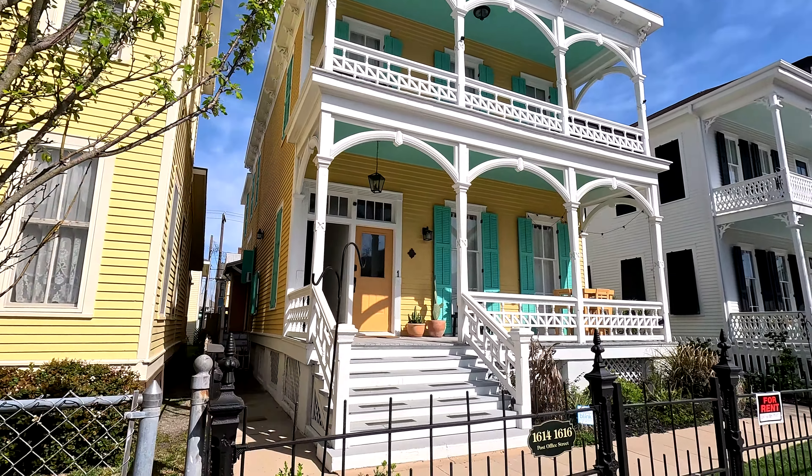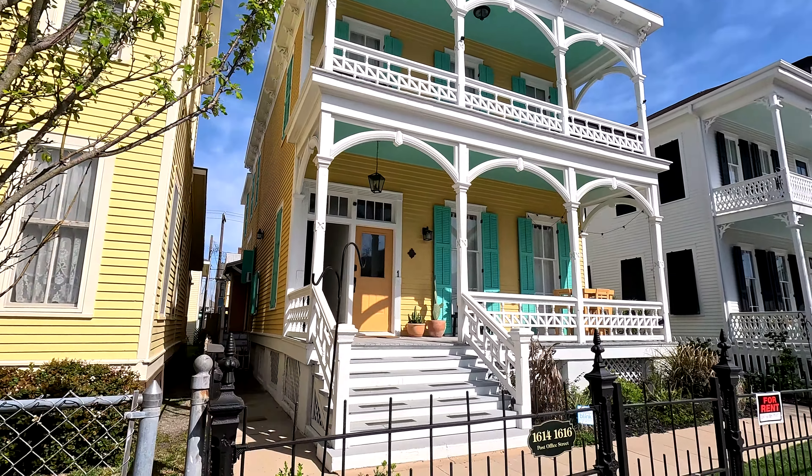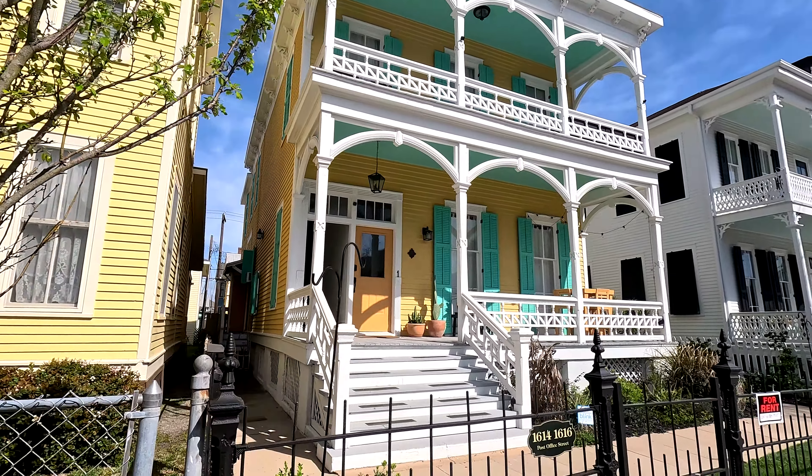Here's the next house beside the one I just shot. You see it's got two really nice porches again — this one's actually for rent. The porches always catch my eye, and these ceilings are actually green. Typically people paint them blue around here, but these are green to match the shutters. Hope you like this one.